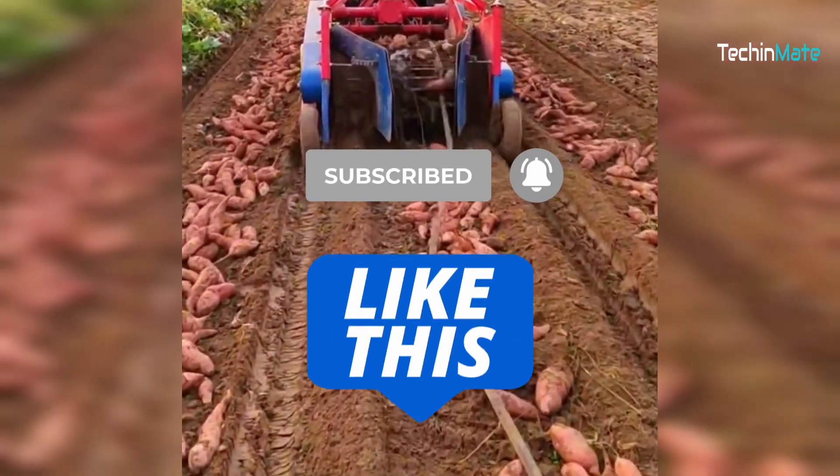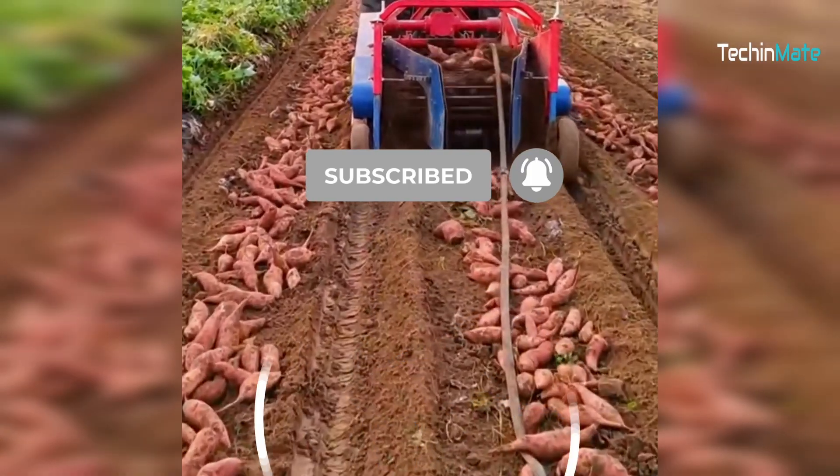Thank you for watching. Make sure to subscribe to the channel and drop a thumbs up for more videos like this. See you next time.